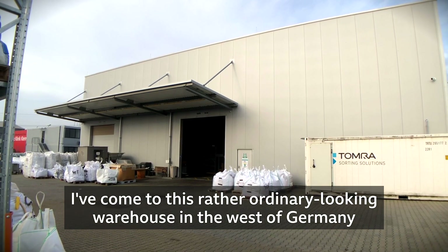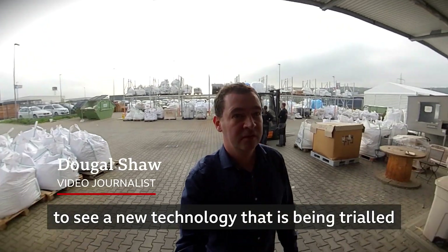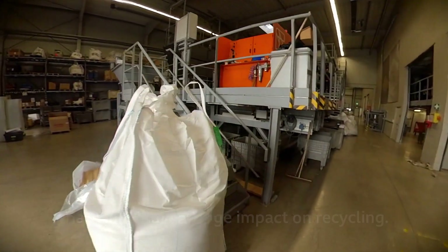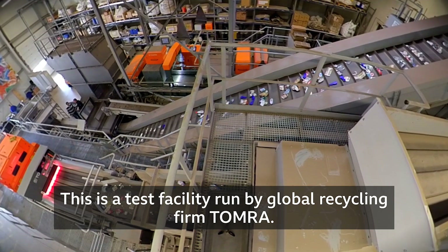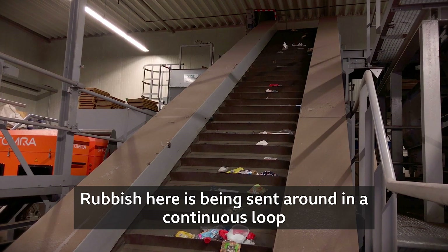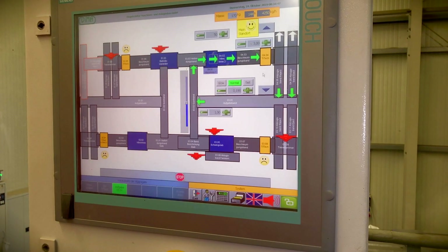I've come to this rather ordinary-looking warehouse in the west of Germany to see a new technology that is being trialled that could have a huge impact on recycling. This is a test facility run by global recycling firm Tomra, where rubbish is being sent around in a continuous loop to try out different ways of sorting it.